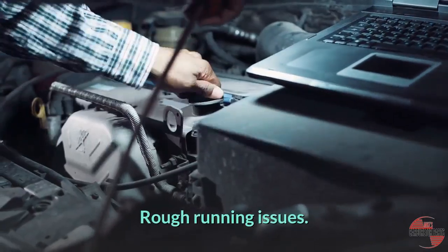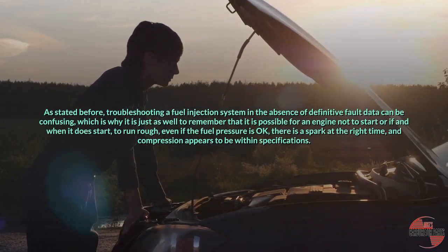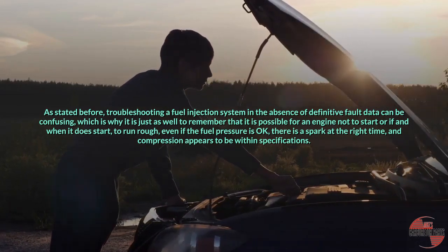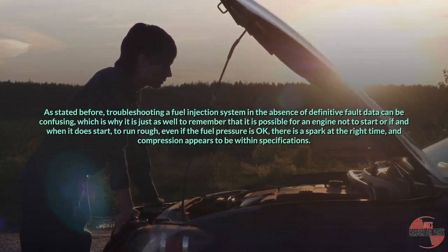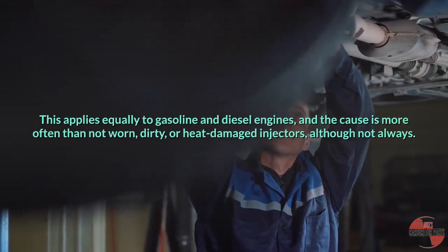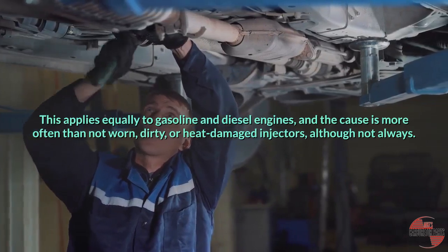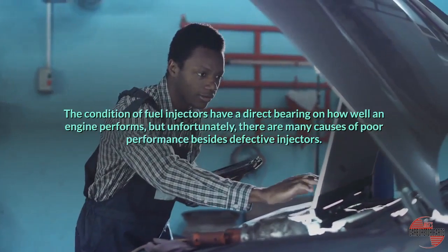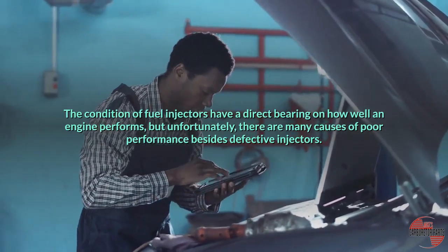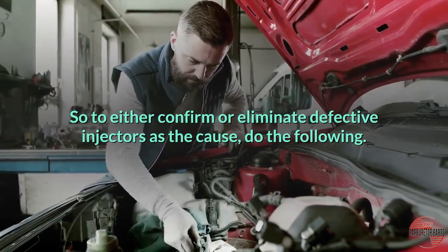Rough running issues. Troubleshooting a fuel injection system in the absence of definitive fault data can be confusing, which is why it is worth remembering that an engine can fail to start, or if and when it does start, run rough, even if the fuel pressure is okay, there is a spark at the right time, and compression appears to be within specifications. This applies equally to gasoline and diesel engines, and the cause is more often than not worn, dirty, or heat-damaged injectors, although not always. The condition of fuel injectors has a direct bearing on how well an engine performs, but there are many causes of poor performance besides defective injectors. So to either confirm or eliminate defective injectors as the cause, do the following.